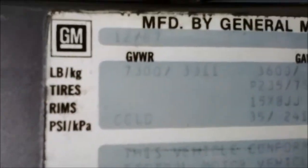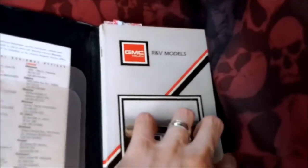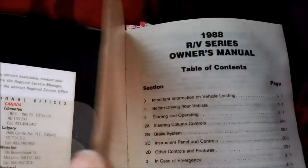87. Made in America. 88 — although it's clearly an 88. It's one of the weird years that they didn't have the CK. They had two different body styles. They had the R and the V. This is a V because it's 4x4.